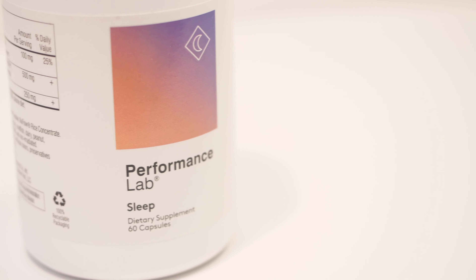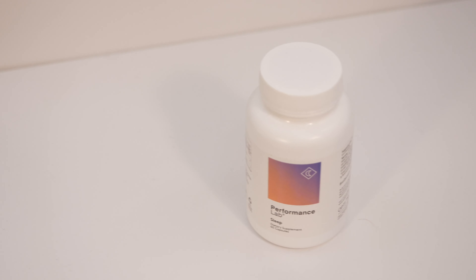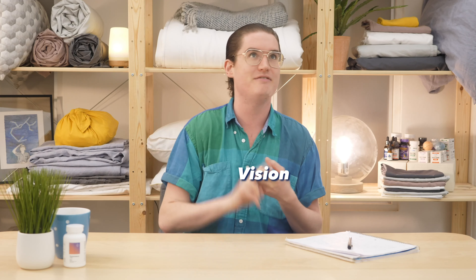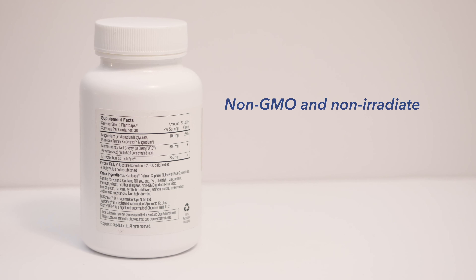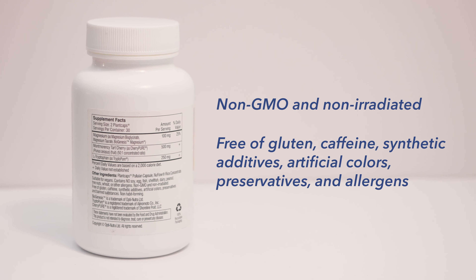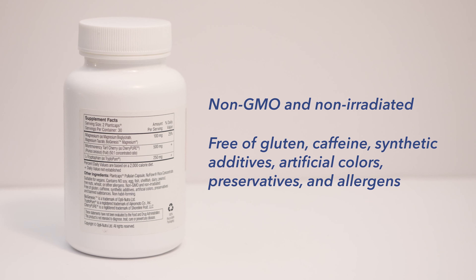Performance Lab itself has a diverse array of different supplements for every aspect of an individual's life — ones for energy enhancement, vision, mental acuity, and even sports performance. The really cool thing about all of these supplements is that they are non-GMO, non-irradiated, and 100% free of gluten, caffeine, synthetic additives, artificial colors, preservatives, and even allergens.